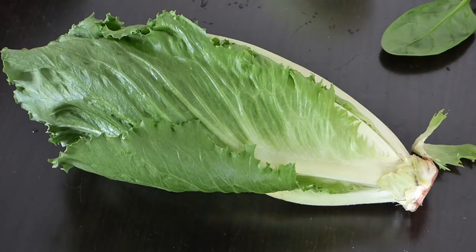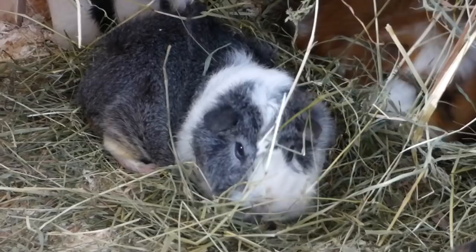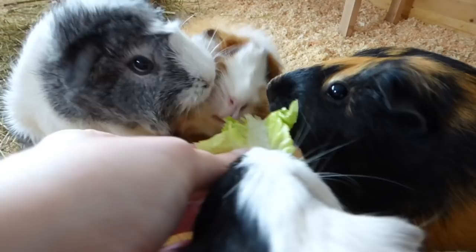However, iceberg lettuce is not poisonous for guinea pigs — that's one of those internet rumors that doesn't seem to go away. It has a very high water content and little nutrients, so it's not exactly healthy. It can lead to an upset stomach if you feed lots of it, and other veggies simply provide better nutritional value. It's basically water pretending to be a vegetable, but it's not going to kill your piggy if you accidentally feed a leaf. That doesn't mean you should include it in their diet, but you don't have to worry if you accidentally feed it.